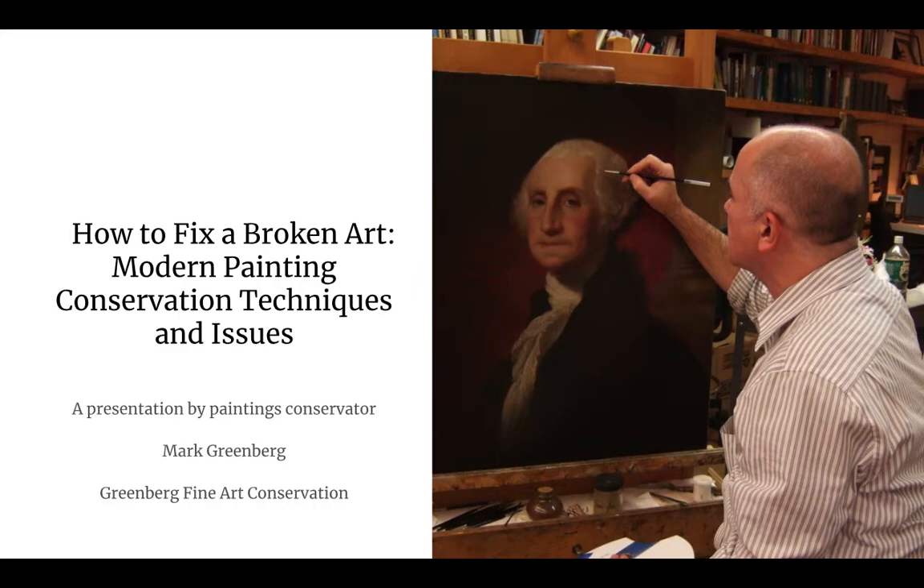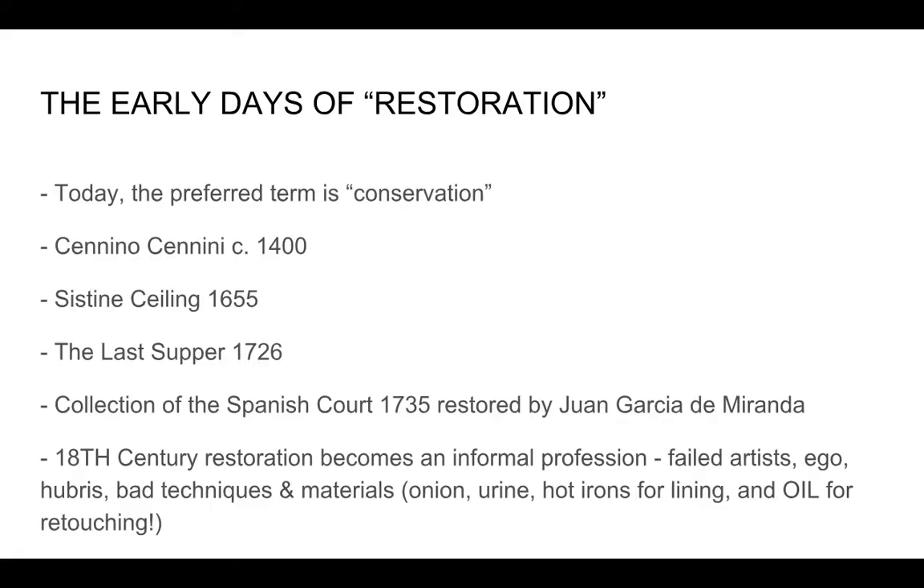I am a painting conservator. Some of you may have seen me hanging around out here. I'm a frustrated artist who admired what you do and took a different turn a long time ago. Since the early 90s, I've been restoring paintings full time. I've come tonight to talk to you about my work and the work of painting conservators in general, and how we approach it today as opposed to in past centuries.